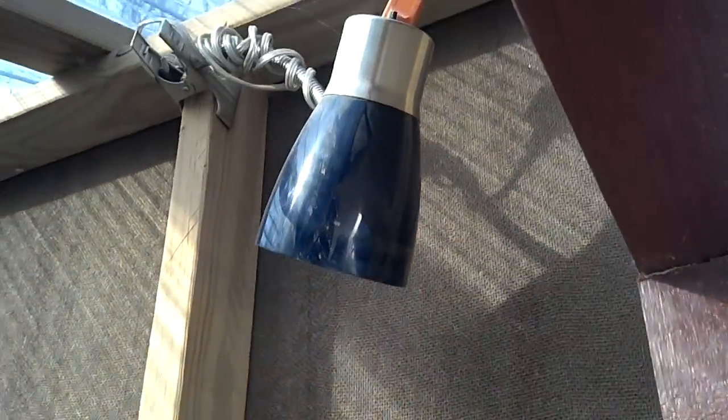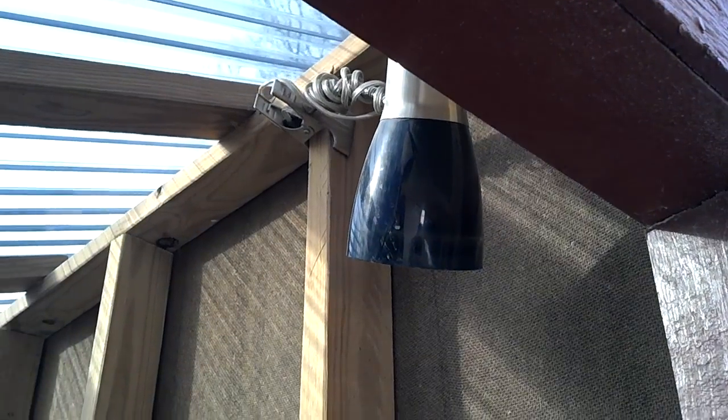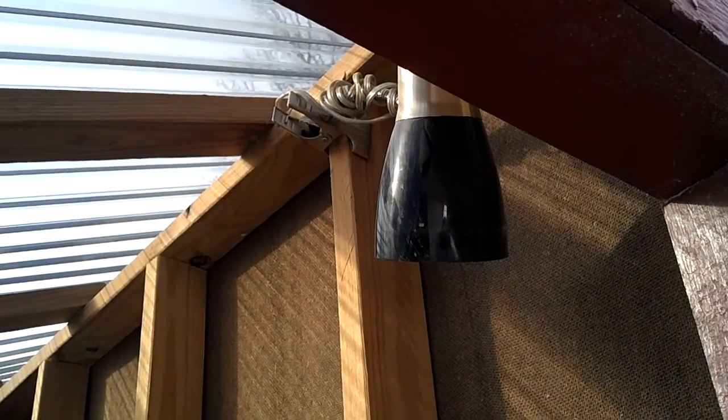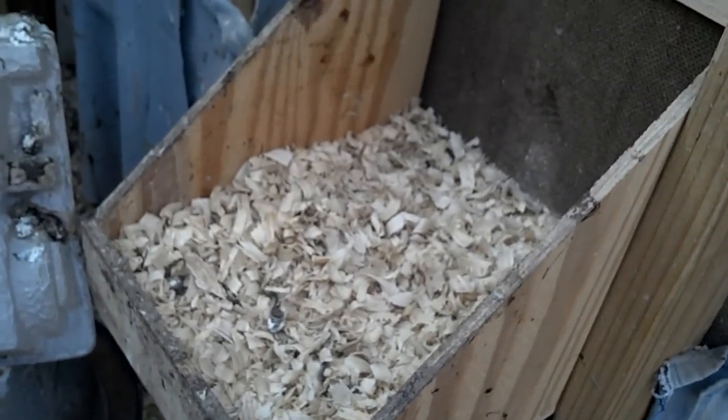One of the things about keeping the chickens laying eggs is they need 14 hours of daylight. So we have a light in here on a timer. It comes on for a few hours in the evening and a few hours in the morning every day to make sure they have those 14 hours of light. There's another nesting box in here which is not used very much because it doesn't have the nice curtain feature.